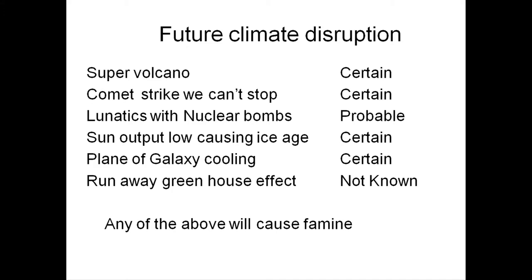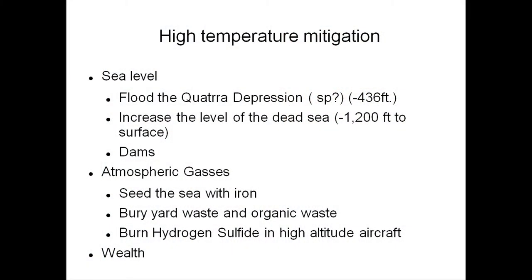All of the above are going to cause famine. What can we do about it? If the sun turns down, we can't. If we have a supervolcano, we can't. There are a lot of things that are certain to happen that we can't do anything about. On the too-warm side, we can flood water into depressions, we can increase the level of the Dead Sea, we can seed the sea with iron, we can bury yard waste and organic waste. Realize that composting puts carbon dioxide back in — we could just bury it and take carbon dioxide out. We could burn hydrogen sulfide in high-altitude aircraft and pretend we're a supervolcano and actually affect the climate.